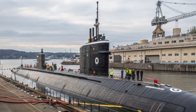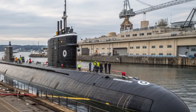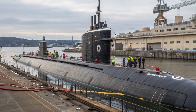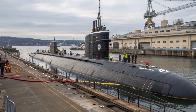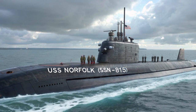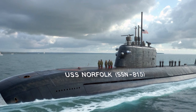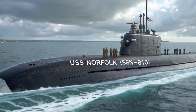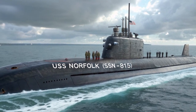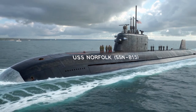At the heart of USS Norfolk's design is stealth. Submarines survive and thrive on their ability to remain undetected, and this vessel has been engineered with some of the most advanced quieting technologies ever developed. Its hull and propulsion systems are optimized to reduce noise, making it nearly silent to enemy sonar. The pump-jet propulsor, instead of traditional propellers, provides both efficiency and silence. Combined with advanced anechoic coatings on the hull, Norfolk can operate undetected in contested waters, slipping past defenses to strike or gather intelligence without warning.